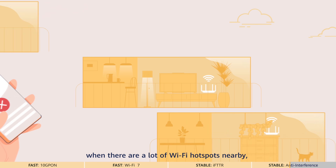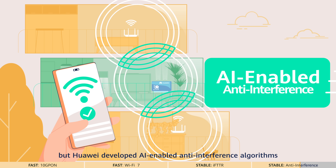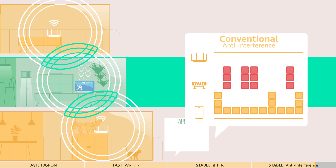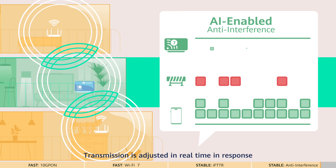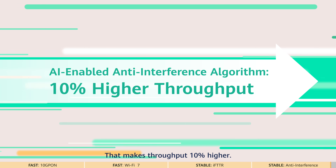Last but not least, interference often occurs when there are a lot of Wi-Fi hotspots nearby. Huawei developed AI-enabled anti-interference algorithms for online reasoning of more than 200,000 types of models. Transmission is adjusted in real-time in response to changes in interference, making throughput 10% higher.